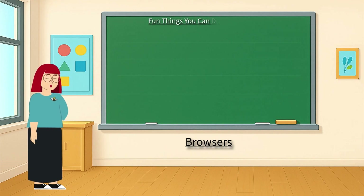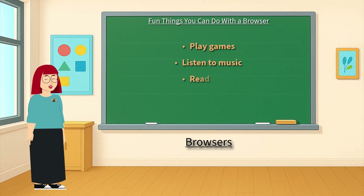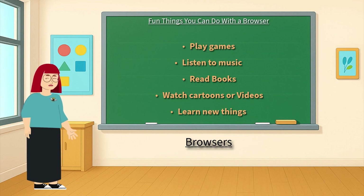There's so much fun you can have with a browser. Play games, listen to music, read books, watch cartoons or videos, and learn new things — like you're doing right now. And guess what? People all over the world are using browsers to learn, laugh, and explore, just like you.